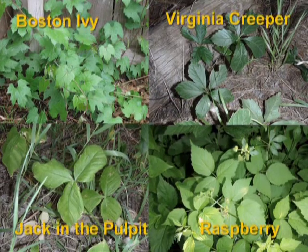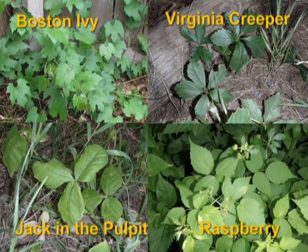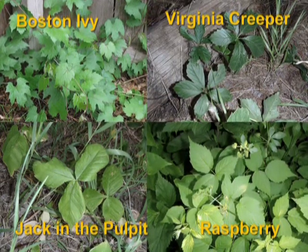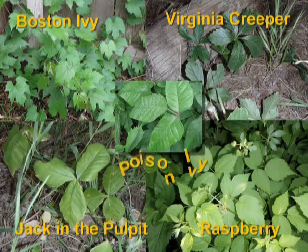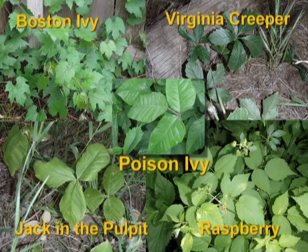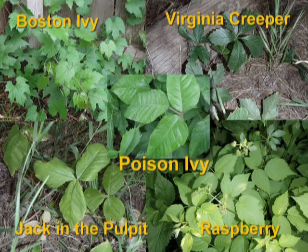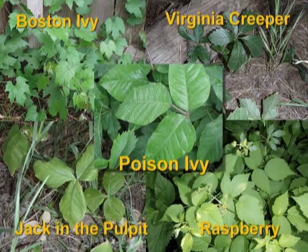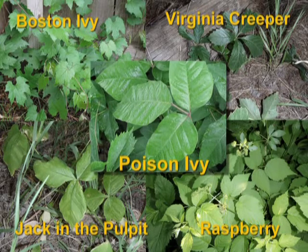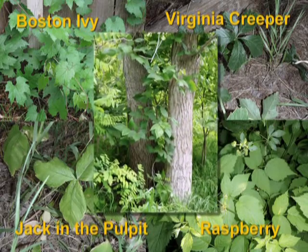Some plants, such as Boston ivy, Virginia creeper, Jack in the pulpit, and even raspberries, may look similar to poison ivy and may be confused with it. Looking closely at the photos of each will help you to distinguish them from each other. Poison ivy has leaflets in groups of three, often with a glossy sheen. The plant may be a low-growing plant, about one to two feet high, or may even be a vine.